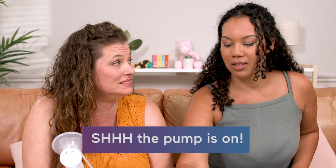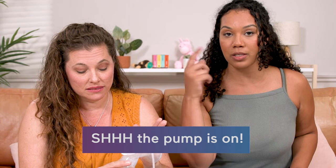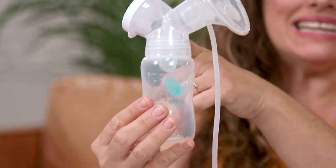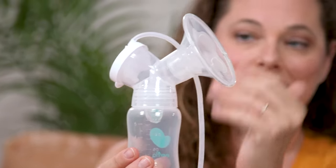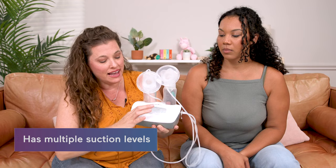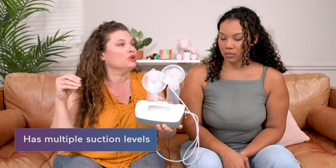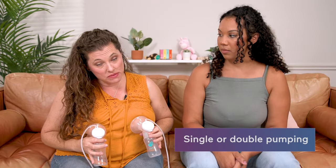I can barely hear it — that's really quiet, and this is max power, the highest setting. You can actually see the suction happening, which is nice. You have the quick speed for letdown and then the high suction, and you can slow it down to mimic your baby's suction. I like that control. And double pumping saves time.